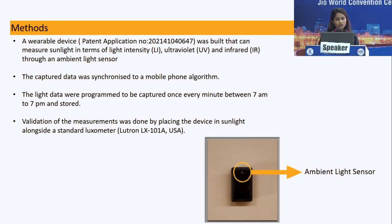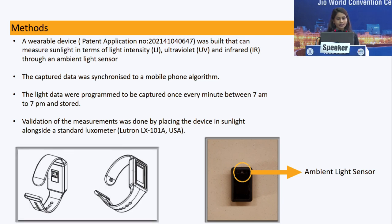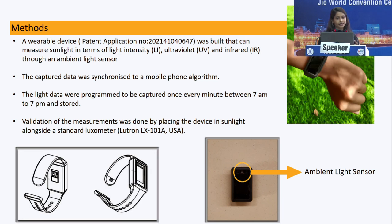This device was designed to address those unknowns. It has an ambient light sensor on the top along with heart rate sensors and others I will be talking about. The light data was programmed to be captured once every minute between 7am and 7pm and stored. Validation of the measurements was done by placing the device in sunlight alongside a standard luxometer. The ambient light sensor measures light intensity across the visible light spectrum, the ultraviolet, and the infrared.